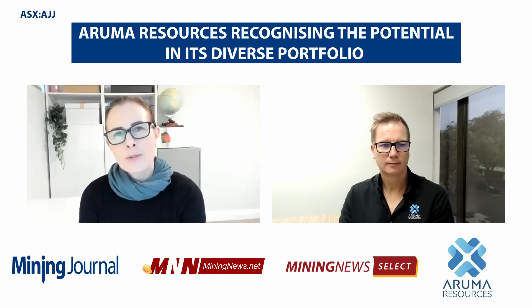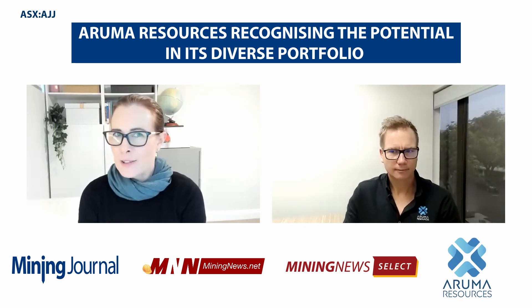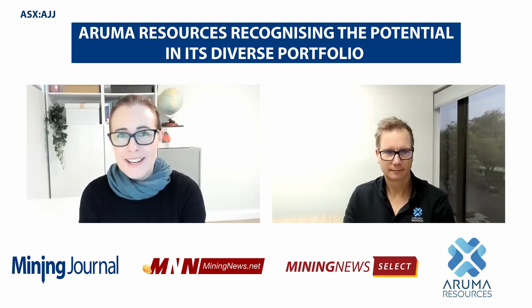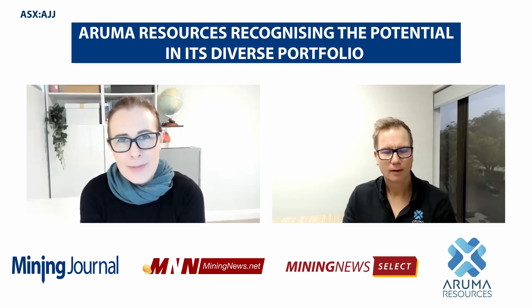Well, if we delve a little deeper into your three key projects, Glenn — you've got gold as you mentioned, there's a lot of corporate interest in lithium projects in Western Australia at the moment, and rare earths as well. Can you provide an overview of your three key projects?